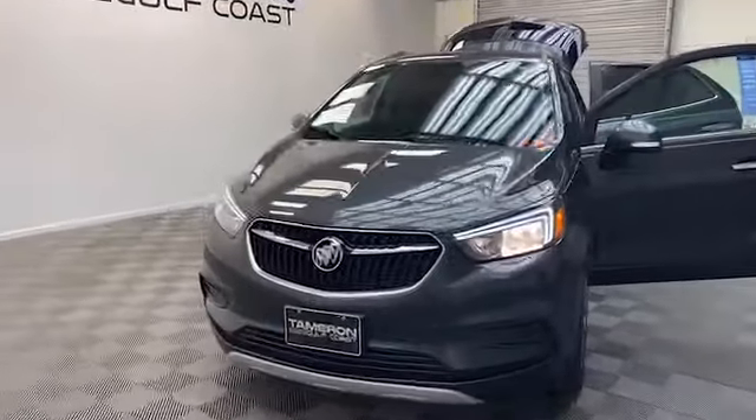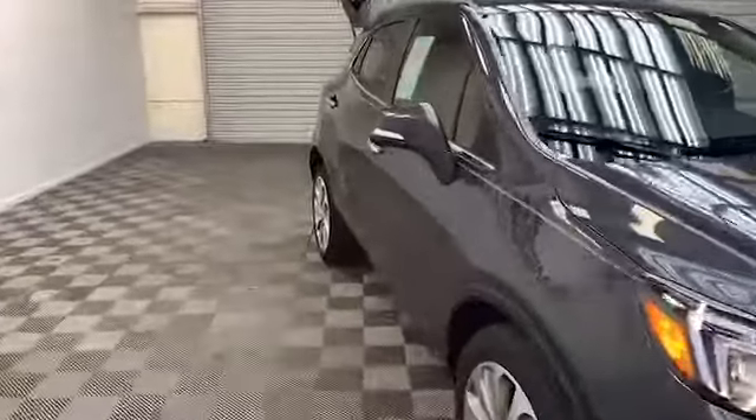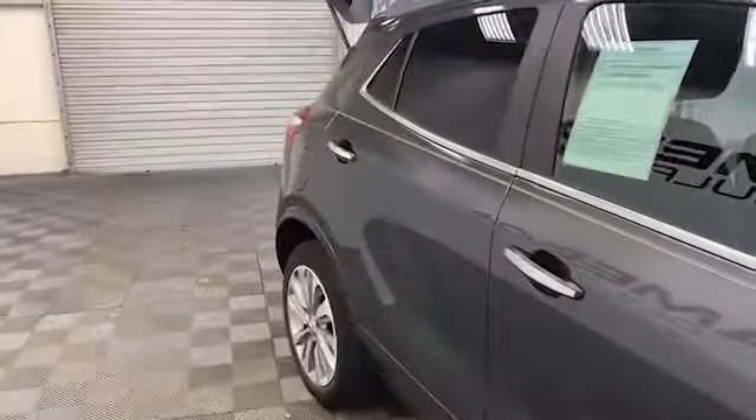Welcome to our inventory here at Tamron Gulf Coast. We have this 2018 Buick Encore Preferred Edition that's Buick factory certified.